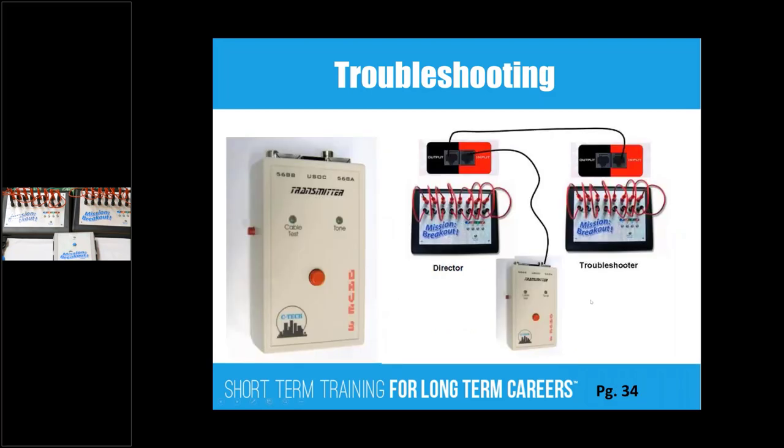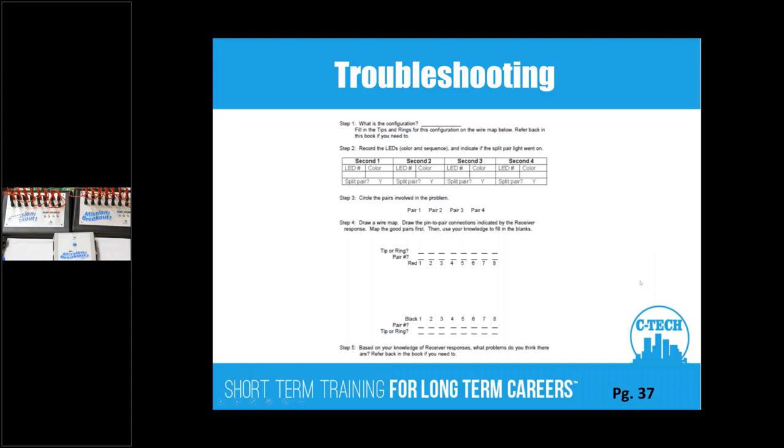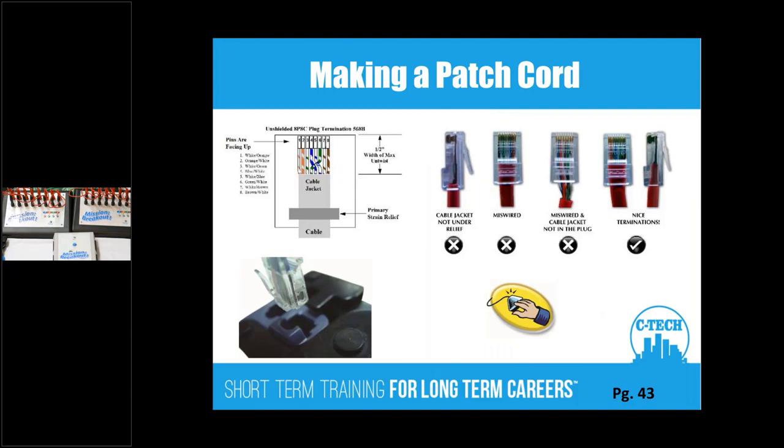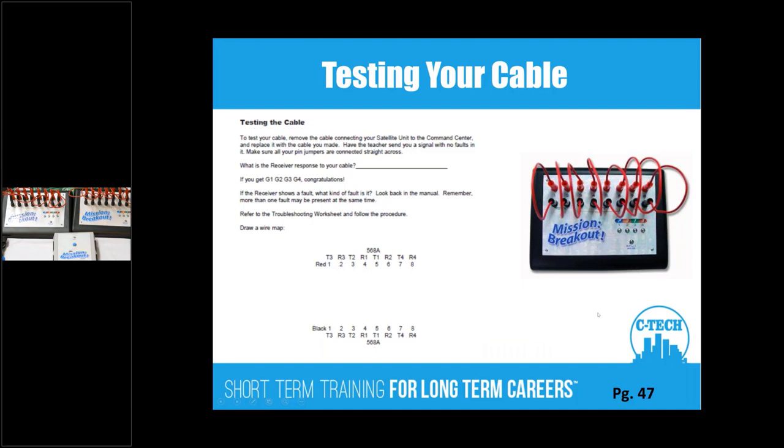That's how we scaffold it in. A student unit can go into a head-to-head mode where you have a director and a troubleshooter — the director induces faults and the troubleshooter fixes them, then they swap roles. There's a troubleshooting sheet for how to get that done, and then students make a patch cord — there are movies on this — with examples of nice termination versus poor conditions. Then they test their cable.